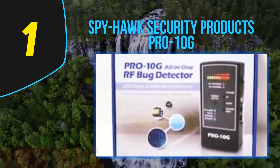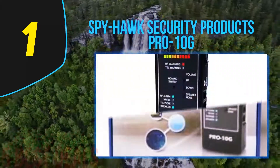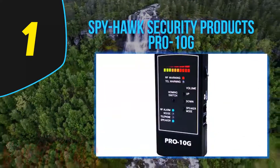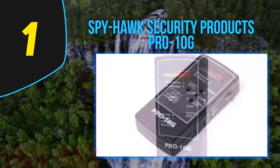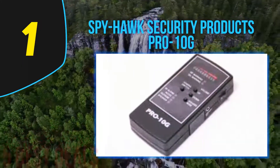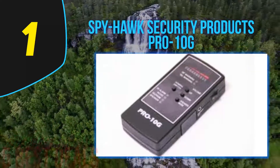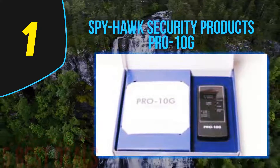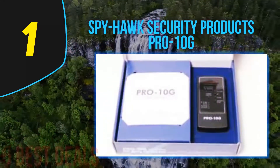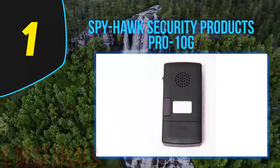Coming in at number one on our list is the Spyhawk Security Products Pro 10G. After conducting detailed research, this is the top item on our list. Spyhawk Security is well recognized as the best GPS tracker finder. More than just tracking GPS, it has the feature to detect phones and other devices as well, and is an expert in detecting hidden cameras with its innovative built-in technology.